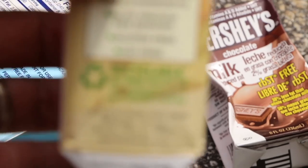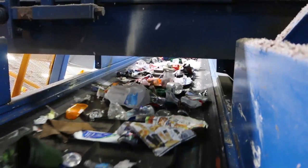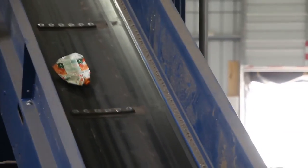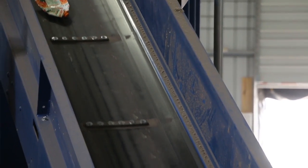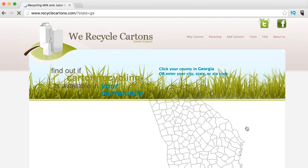Cartons are recyclable, but only where facilities exist. And the good news is, they do. As carton packaging grows in use, the recycling industry is adapting to capture cartons. Material recovery facilities use optical sorting technology to separate cartons from single stream recycling. To find out where you can recycle cartons, visit RecycleCartons.com.